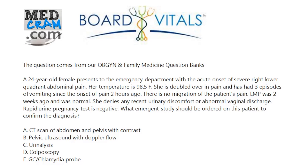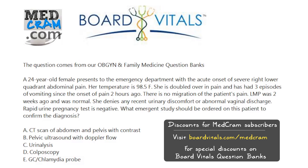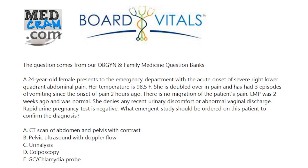A 24-year-old female presents to the emergency department with the acute onset of severe right lower quadrant abdominal pain. Her temperature is 98.5. She's doubled over in pain and has had three episodes of vomiting since the onset of pain two hours ago. There's no migration of the patient's pain. Last menstrual period was two weeks ago and was normal. She denies any recent urinary discomfort or abnormal vaginal discharge. Rapid urine pregnancy test is negative. What emergent study should be ordered on this patient to confirm the diagnosis?